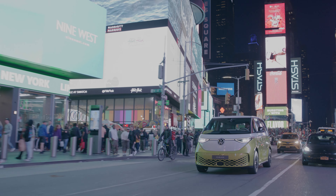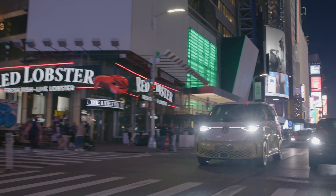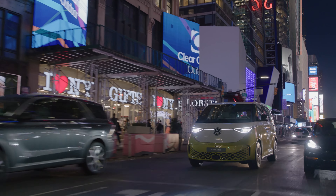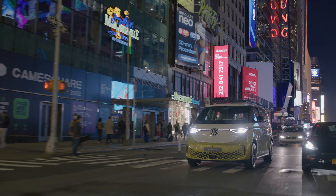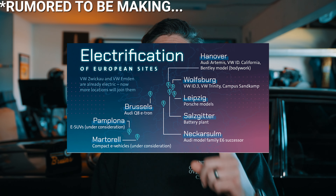I'm not sure why we can't have both, but I do know that the longer one will be the better choice anyway, if you were thinking about going the Westphalia route. By that, I mean I'm sure we're going to see quite a few of these things turned into fun EV camping rigs. In fact, VW already makes that model, and it's called the ID California.